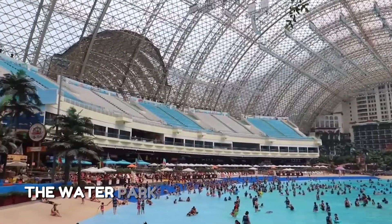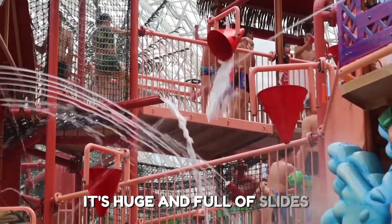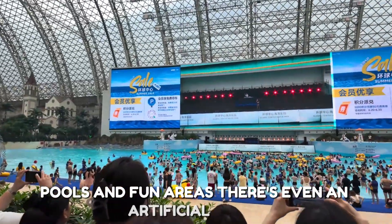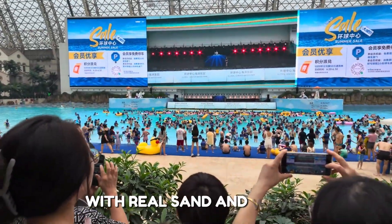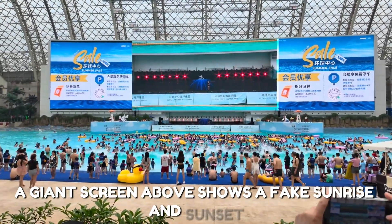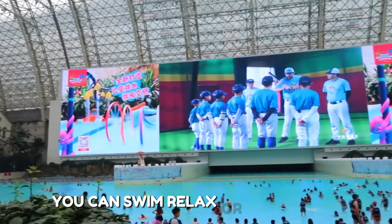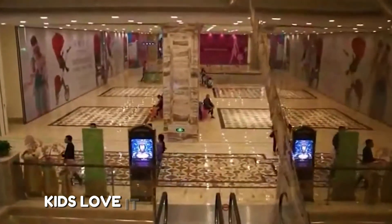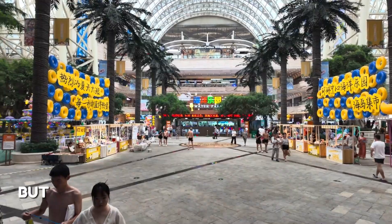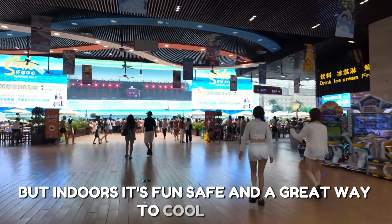The water park inside is one of the most exciting parts. It's huge and full of slides, pools, and fun areas. There's even an artificial beach with real sand and waves. A giant screen above shows a fake sunrise and sunset, so it feels like you're outside. You can swim, relax, or play games. Kids love it and adults enjoy it too. It feels like a tropical vacation, but indoors — fun, safe, and a great way to cool down.